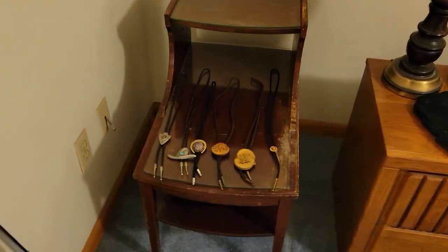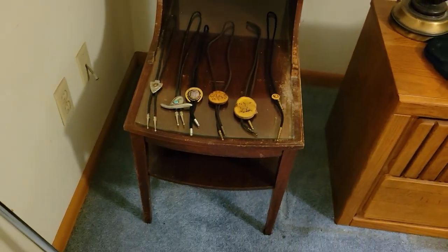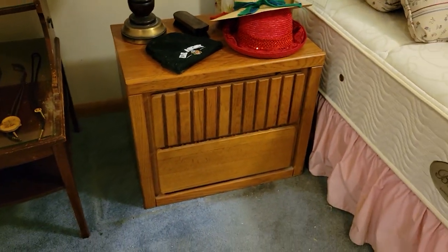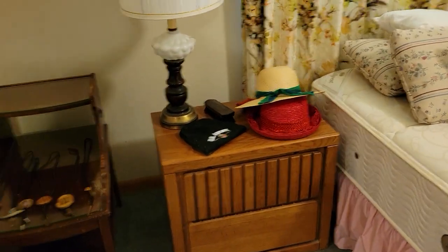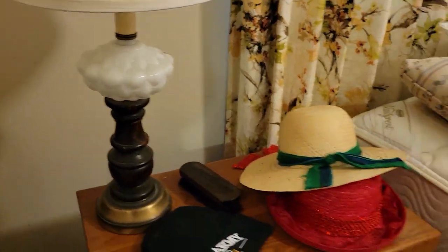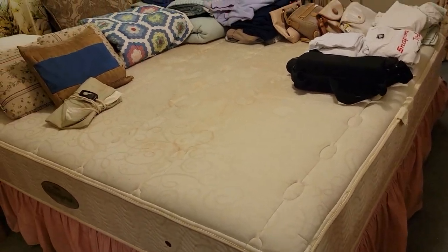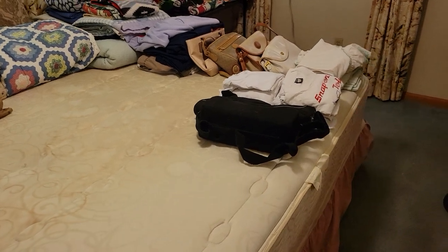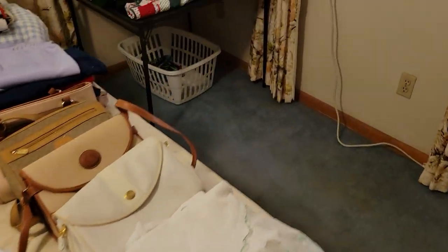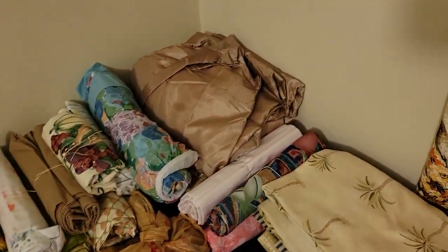Over here we have a nice older side table — it could use a little work, maybe sanding down and painting or re-staining — but some great bolos on top. Here we have a nice nightstand matching with two dressers, which is really cool. Check out this lamp — haven't seen one like this in a while, a little bit of milk glass surrounding it. We have a nice king-sized bed here; mattress is a little worn but it will be priced relatively inexpensively.